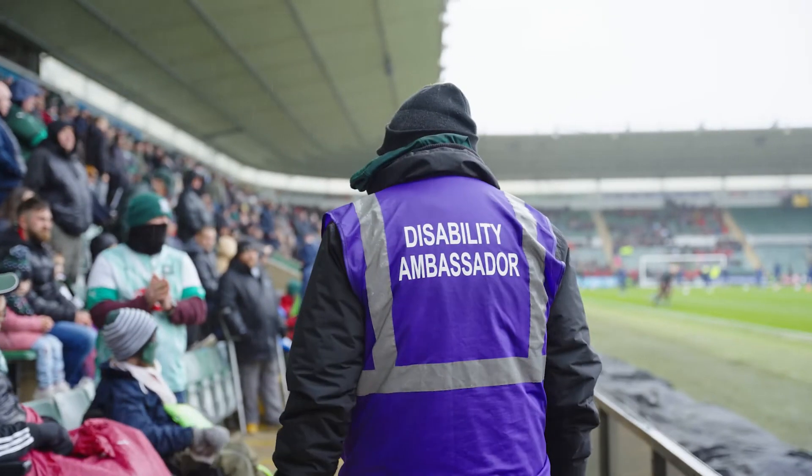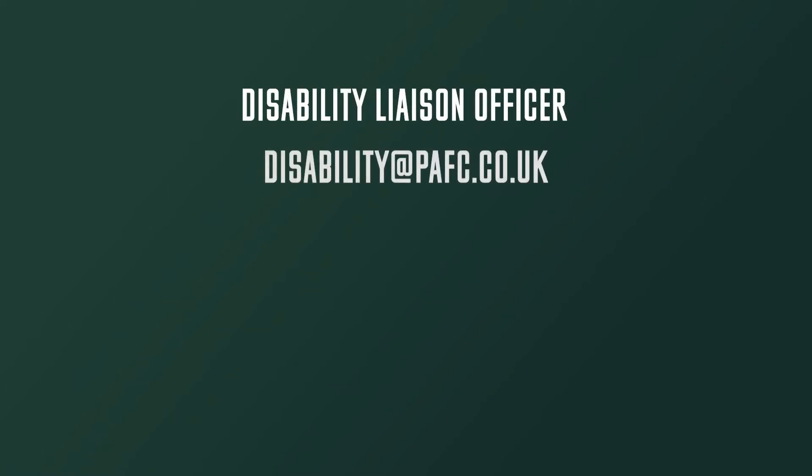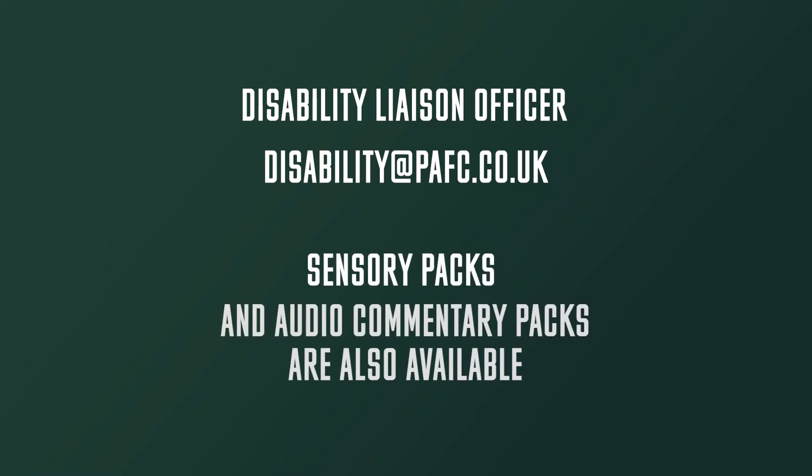Our supporter relations team are on hand to assist with anything you may need on a match day. Just look out for staff wearing purple bibs if you have any questions. Feel free to speak to any of our stewarding team if you need any help, as they're on hand to ensure that you get the best match day experience possible. Disabled supporters can email our dedicated Disability Liaison Officer at disability@pafc.co.uk if they require any help ahead of their visit. Sensory packs and Soccer Sight audio commentary packs can also be reserved for supporters who are visually impaired. We're always keen to receive feedback on your match day experience here at Argyle, and visitors are encouraged to email feedback@pafc.co.uk with any comments.